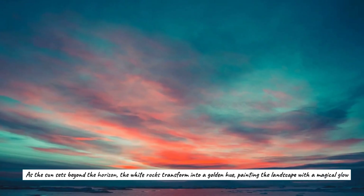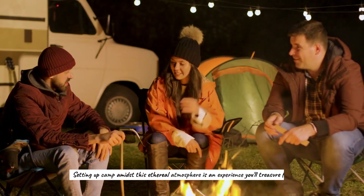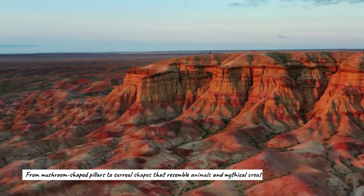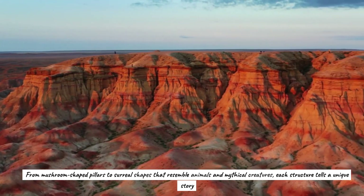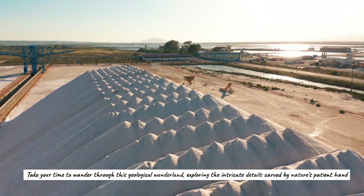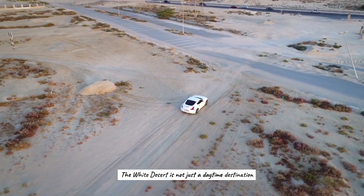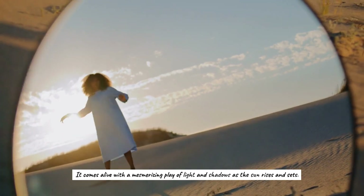As the sun sets beyond the horizon, the white rocks transform into a golden hue, painting the landscape with a magical glow. Setting up camp amidst this ethereal atmosphere is an experience you'll treasure forever. The rock formations range from mushroom-shaped pillars to surreal shapes resembling animals and mythical creatures — each structure tells a unique story. It's a photographer's dream come true. The White Desert comes alive with a mesmerizing play of light and shadows as the sun rises and sets.